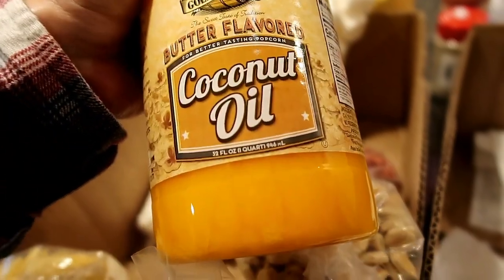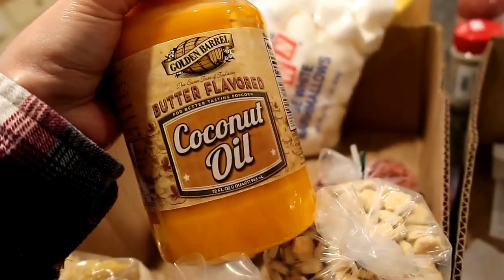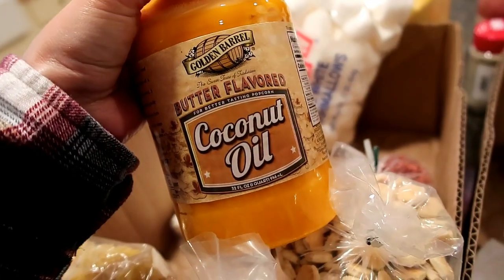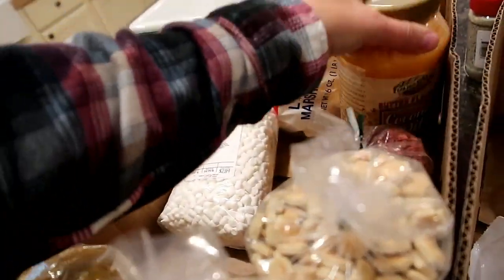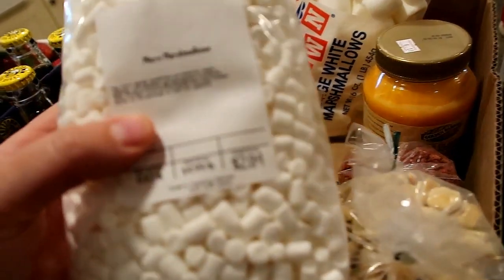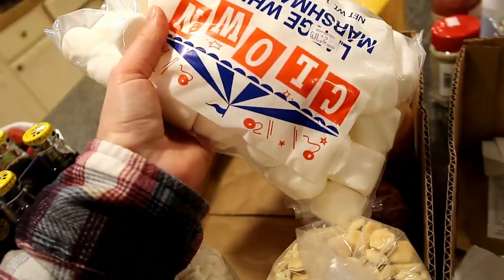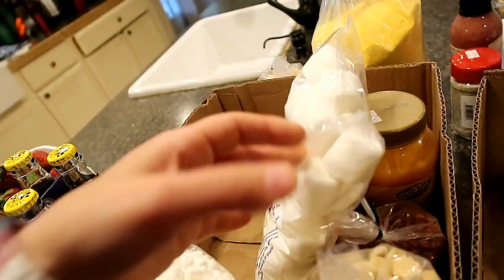I thought this was neat - it's coconut oil but it's the butter flavored one for popcorn. I could just put it in the bottom of the whirly-pop to pop the popcorn and it would give it that little buttery flavor. Got little itty-bitty micro marshmallows. And then the kids are wanting a bonfire, so I grabbed some marshmallows for them.